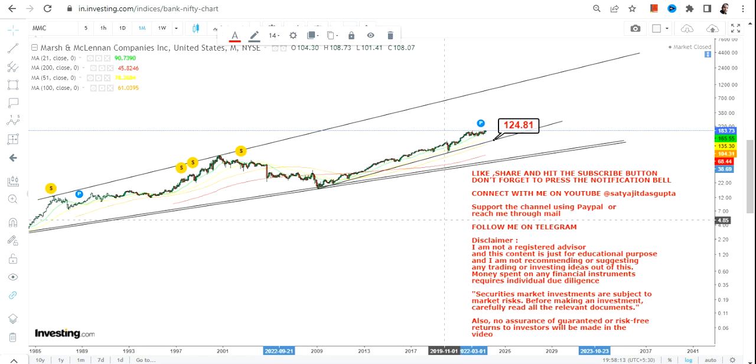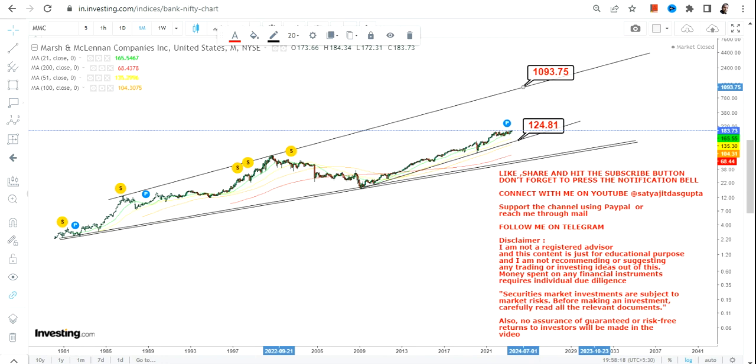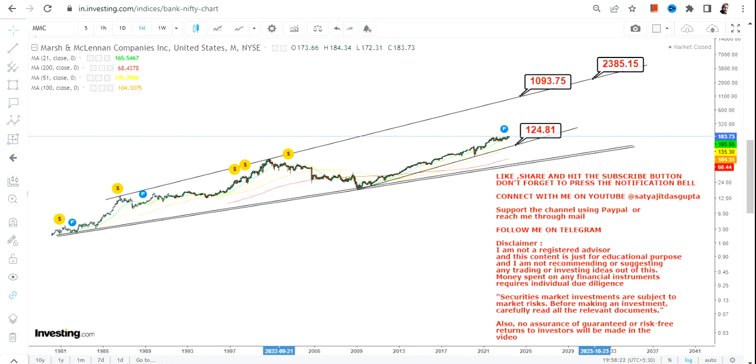Right now, even looking at the long-term chart, the big range we're talking about for the next couple of years will be somewhere between $1,000 and $3,000 — approximately $2,300. So there is a long way to go.